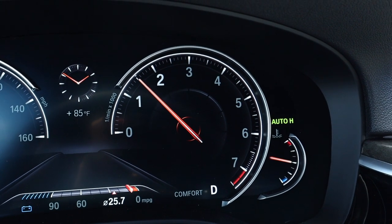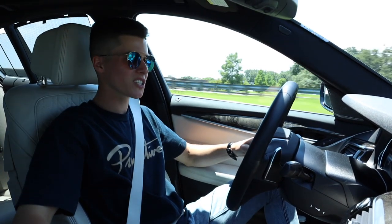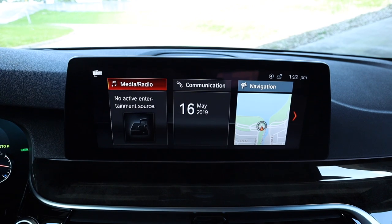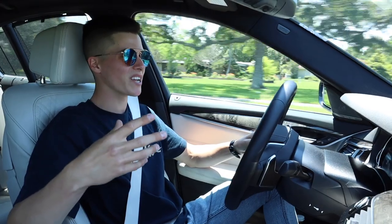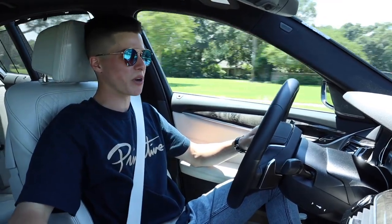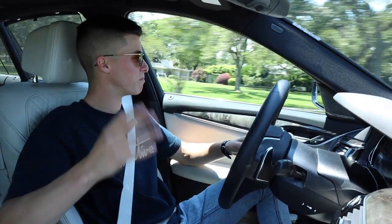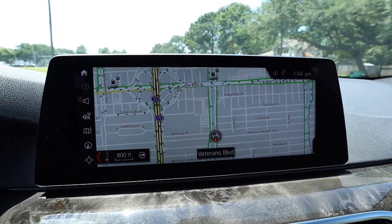Being the daily driver that the 540i is, it has to have great technology. This updated iDrive system is perfect for this car. In the menu we have media, radio, communication, navigation, and my vehicle. You can basically change this car in every way — there's an endless amount of adjustability, especially in the screens and the ambient lighting. I wish I could show you the ambient lighting but it's a bit bright outside at 12 o'clock. As far as adjustability goes, you do not have to worry about that at all.